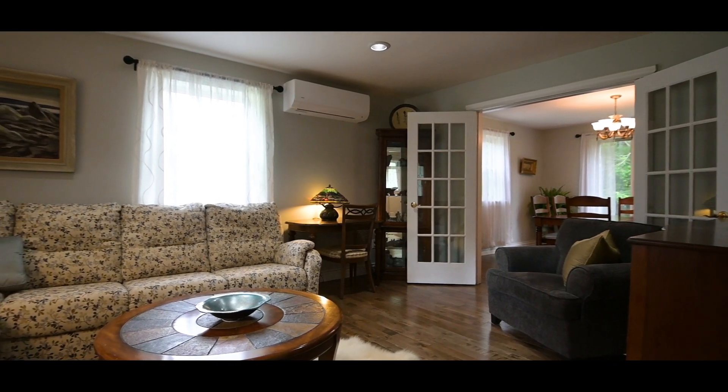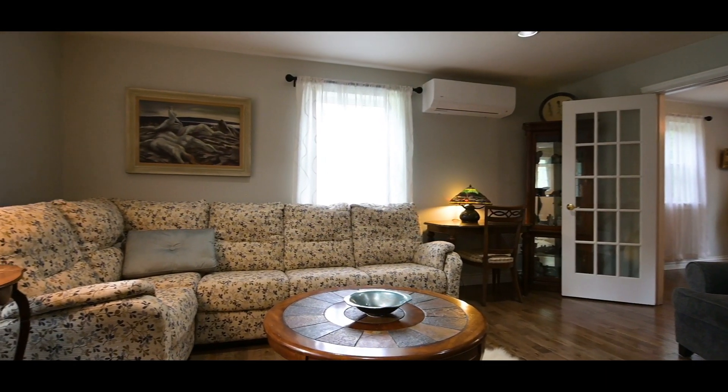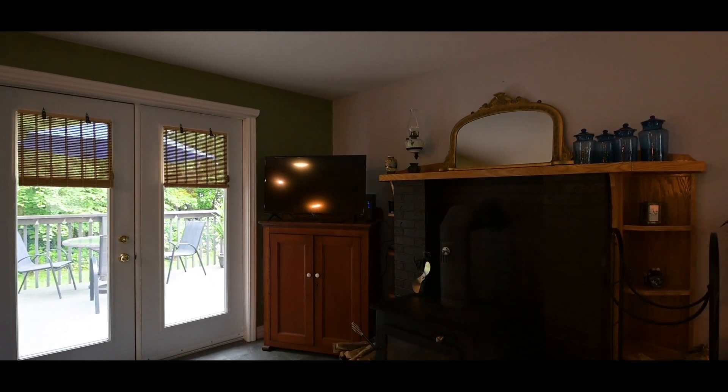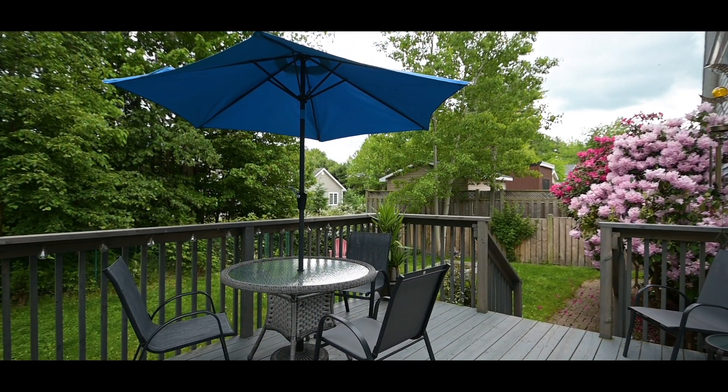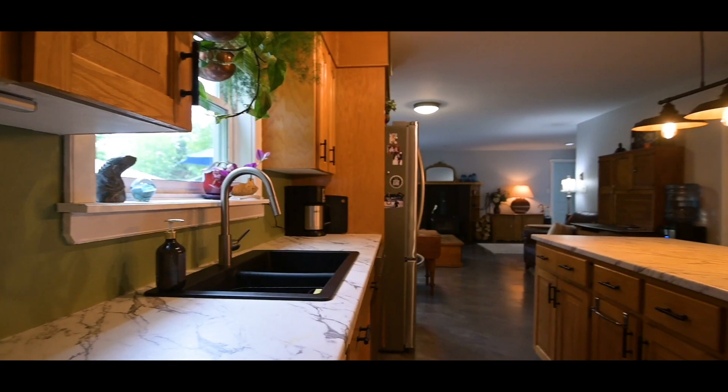This stunning home has hardwood floors through much of the main level, including under the new vinyl plank floor. There are garden doors leading to a deck from the main floor family room, and the kitchen is equipped with a sit-up island, new countertops and granite sinks.